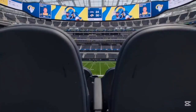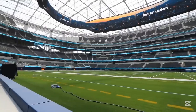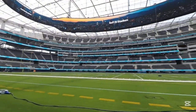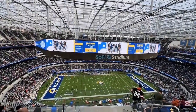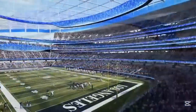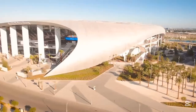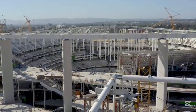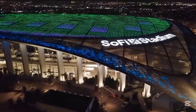And then there's the technology — especially the Infinity Screen, a dual-sided 4K oval display that wraps around the entire field. It weighs over a thousand tons and is one of the largest screens ever installed in a stadium. This is where SoFi's costs outclass almost every stadium in the world.